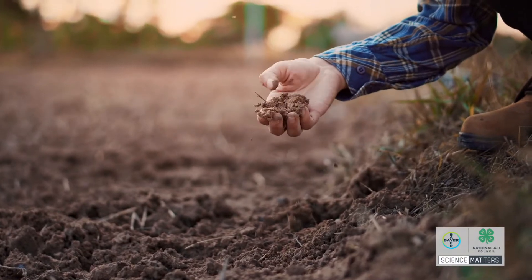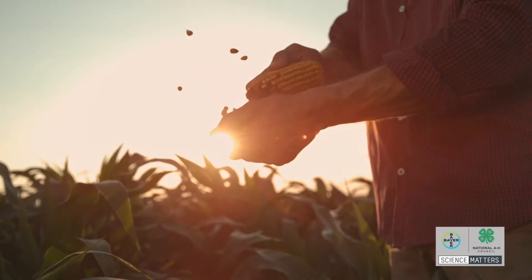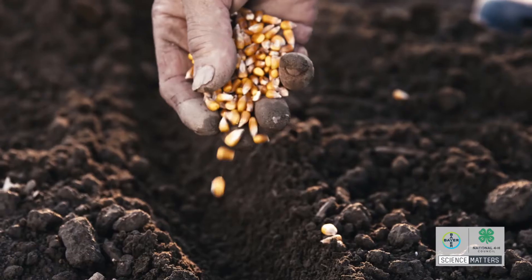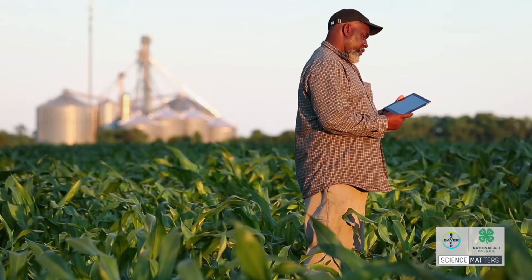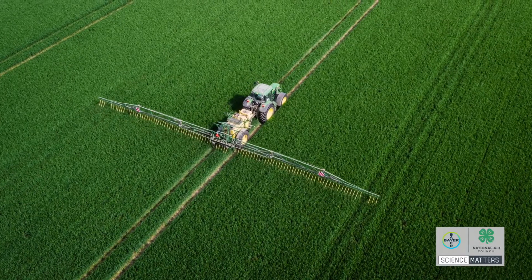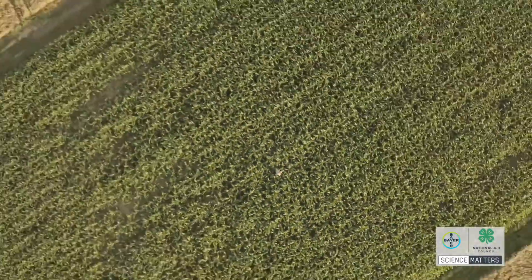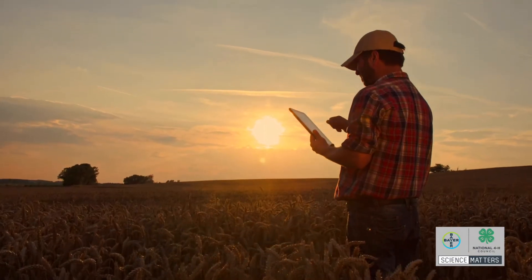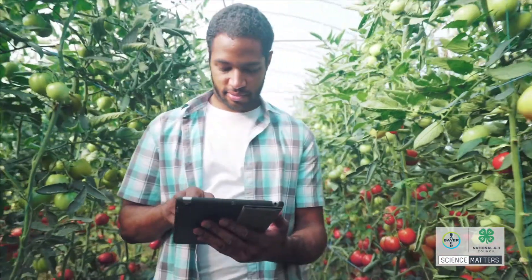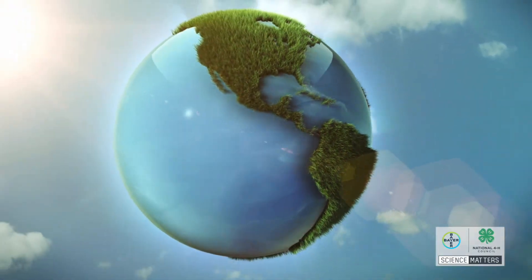Carbon sequestering can be done through certain agricultural practices. Bayer is working to help farmers apply these sustainable practices by reducing tillage to help sequester carbon in the soil, and ensuring the more precise use of crop protection and fertilizer through product innovation and digital tools to increase efficiency. Since digital tools monitor the soil composition, farmers can actively track their progress in sequestering carbon in the soil for more productive crops and a healthier planet.